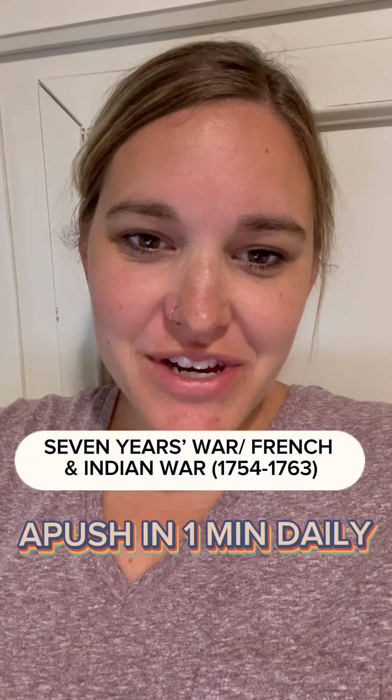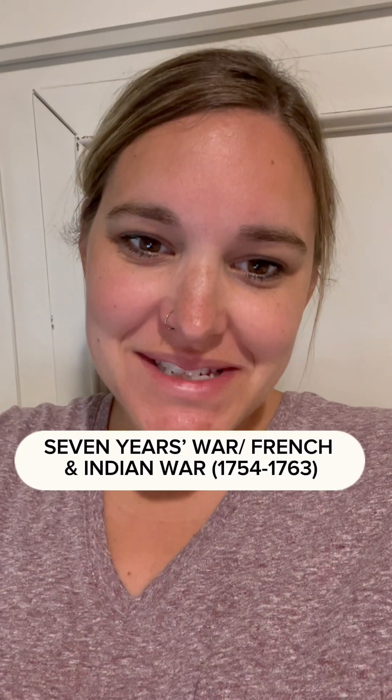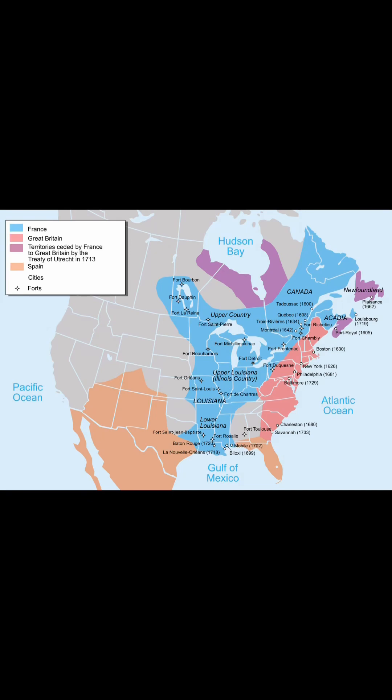Welcome to today's explanation of the Seven Years' War in my series, A-Push, in One Minute Daily. In the 17th and 18th century, conflicts between European nations were frequent.